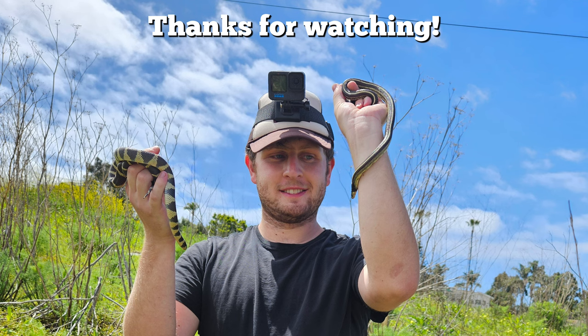Thank you guys so much for watching. I had an absolute blast with all of this herping and making a video specifically for herps, and I look forward to doing a lot more herp videos on the channel. There will still be lots of bird content, but my hope is to integrate it with as much herps as I can. Thanks again, and please like and subscribe if you enjoyed this video and want to see more like it.